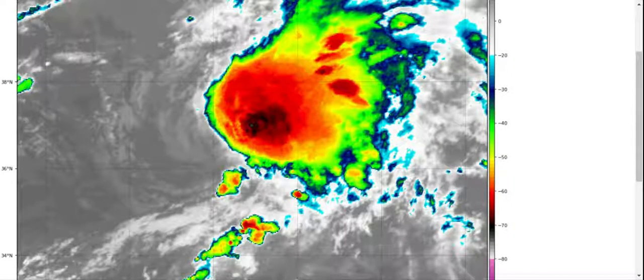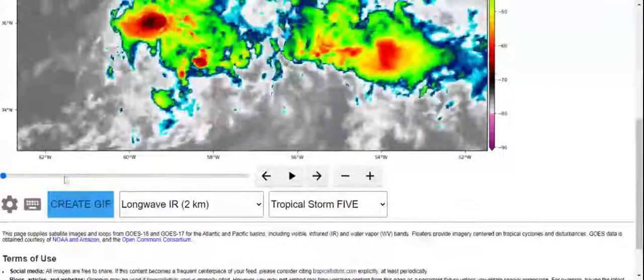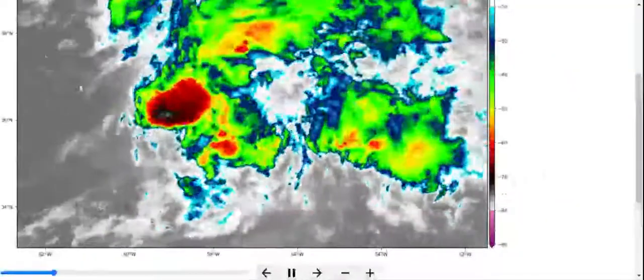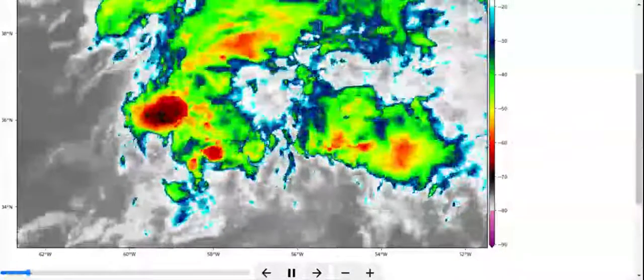Okay, so I am back. We definitely see that spin and that blow-up in convection is crazy. Here it was just starting to blow up, and here is the visible satellite — you can see the blow-up, and then you can't really see it.